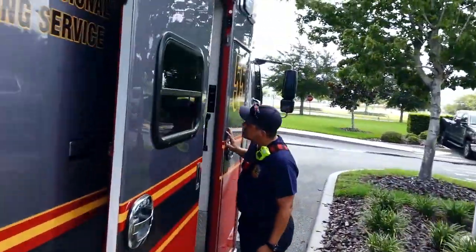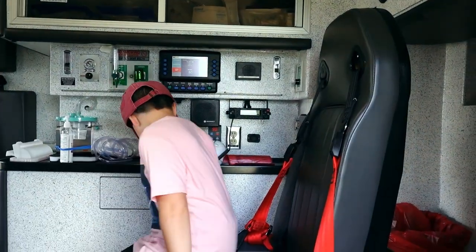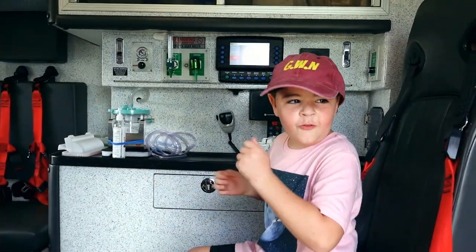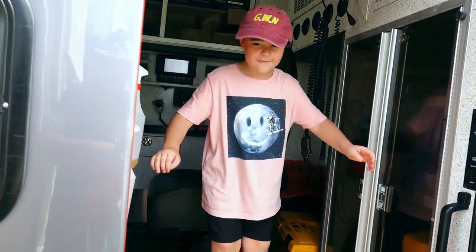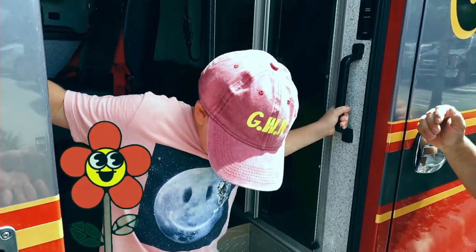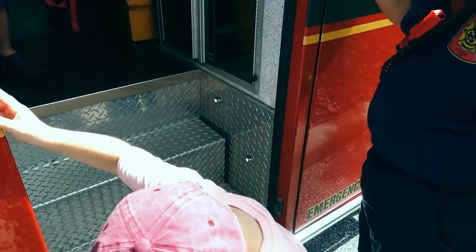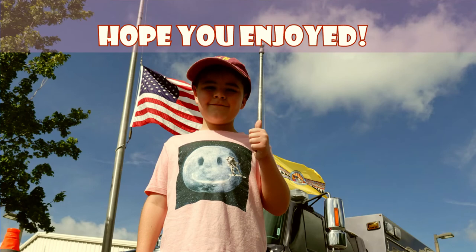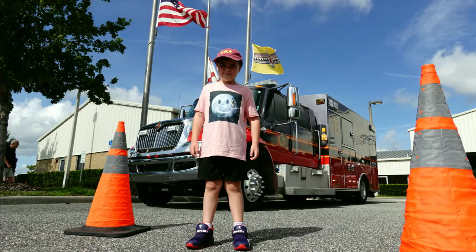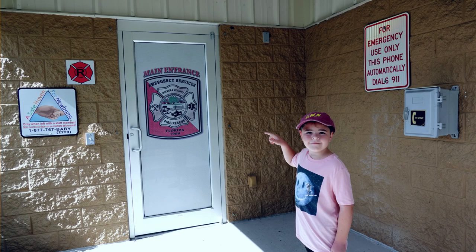I wonder why they need this. It's just extra room so we can store stuff. I know what that is. Boom boom! That is so cool! You don't need any help, look at you! There you go!